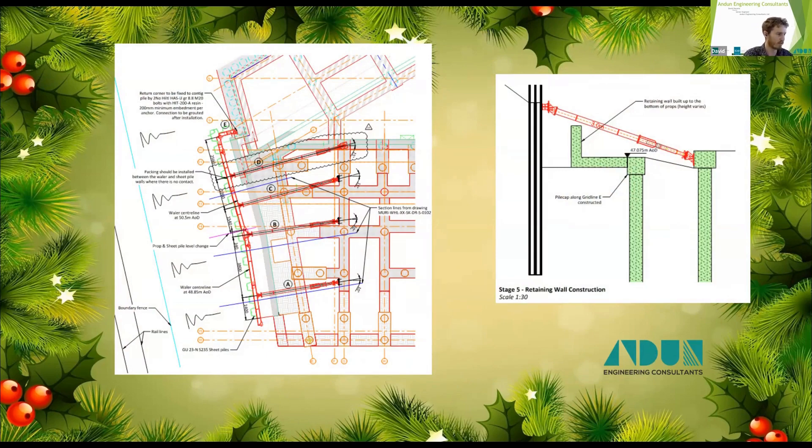We elected for a prop sheet pile wall solution. The main reason was the deflection limits on the Network Rail embankment and the ground conditions - you couldn't pile very deep, so we couldn't really go with a cantilevered sheet pile solution. We had a collaborative approach with the permanent works engineers, which allowed us to use their ground beams that were pre-installed before the sheet piles, to prop off of and give a very efficient solution.